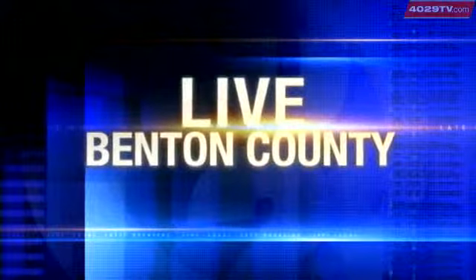Crews are back on the job of a major construction project that will stretch all the way from Bella Vista to Fayetteville. 4029's Kirsten Holmes is live in Benton County to explain how it will improve safety on Interstate 540.